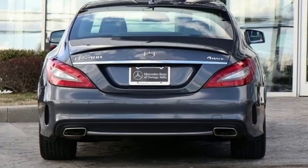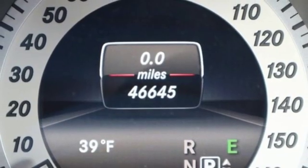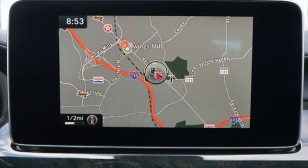Dual Zone Climate Control, Voice Activation, Leather Bucket Seats, Power Doors, Push Button Start, Proximity Key, and Automatic Transmission.